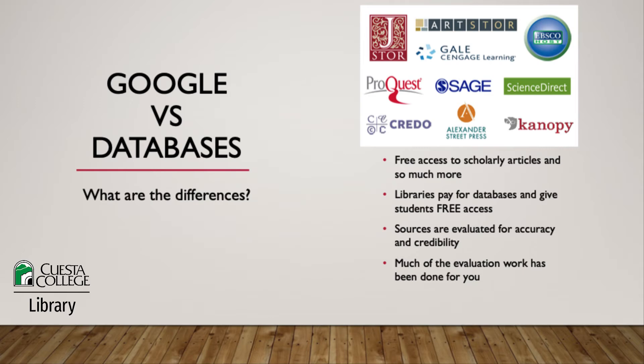Why is it free? Libraries have purchased databases and made them free for students. Also, unlike Google, all materials in databases are evaluated for accuracy and credibility by subject experts and publishers, and they are reviewed and updated regularly, so it's a great place to find reliable information.